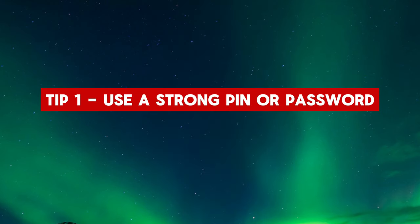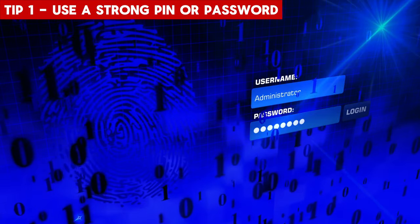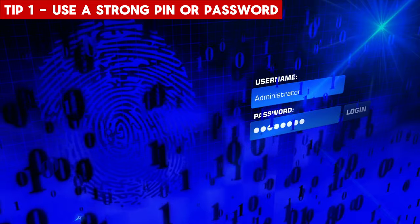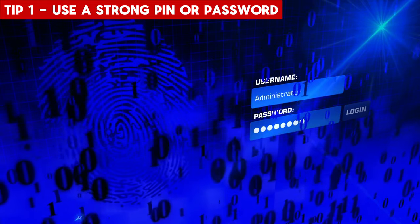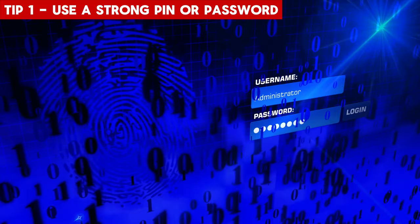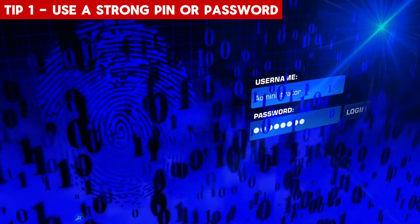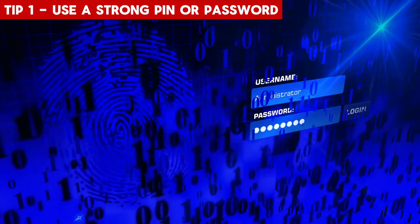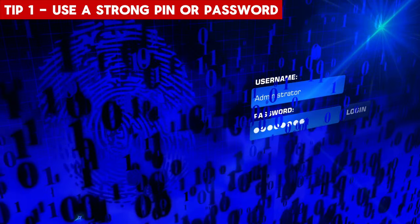Tip 1: Use a strong PIN or Password. To enhance the security of your WhatsApp account, set a strong PIN or password. Avoid common choices like 1234 or 'Password'. Instead, opt for a unique combination of numbers, letters, and symbols that only you will remember. Using a strong PIN or password adds an extra layer of protection to your account.